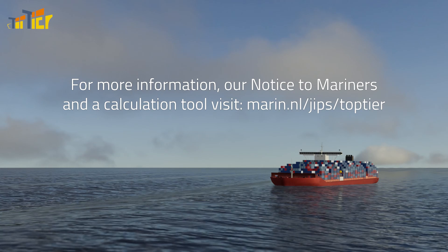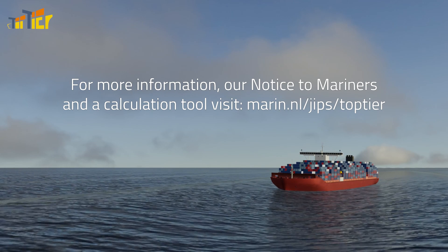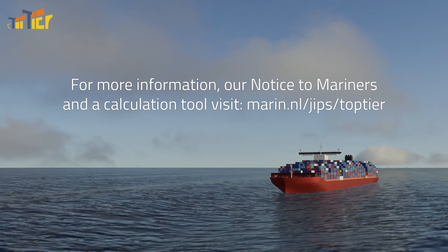For more information, our notice to mariners and a calculation tool, visit marin.nl/gyps/top-tier.